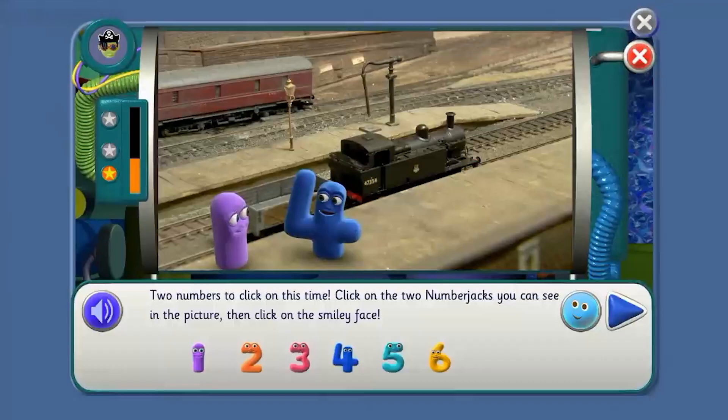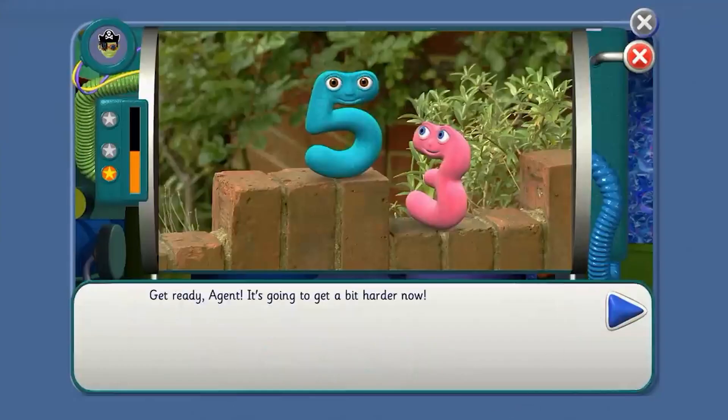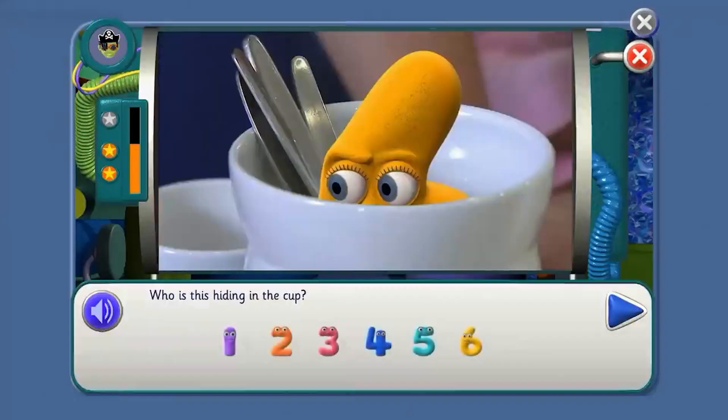Two numbers to click on this time. One, two. One. Four. Four — that's it. Click on the two number jacks you can see in the picture. Tell me where to click. Three. Five. That's it, we can do it, Agent. Who is this? Where shall I click? Three — good. Who is this? Five.